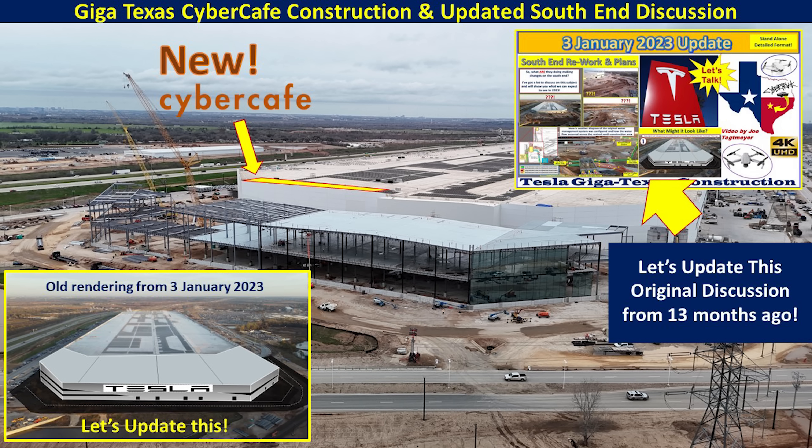First is a new cyber cafe, and we've got the permits filed with the city of Austin for that. It's time to update the last major deep dive that I did for this South End. That was on the 3rd of January, 2023, and I had a rendering at that time. A lot has changed — we have a lot more information, so it's time to give an update on that rendering and some additional information.